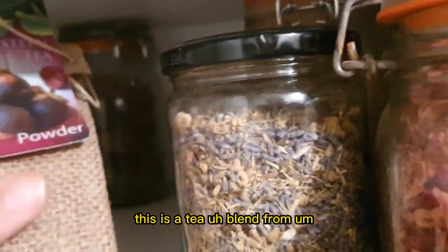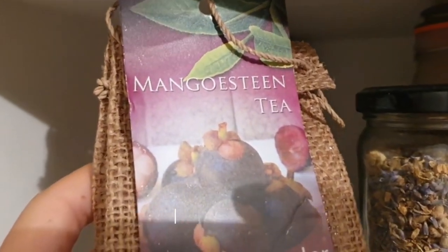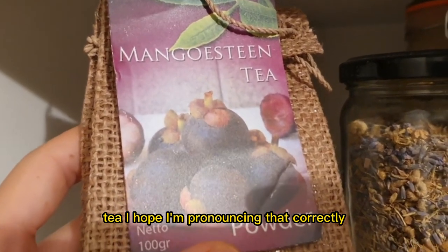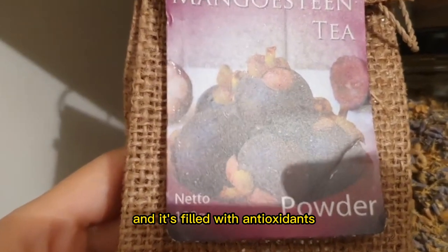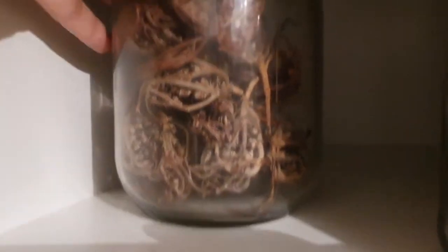This is a tea blend from Indonesia that we got as a gift — the Magnotisin tea. It comes in powder form and it's filled with antioxidants. We can talk more about that in a later video.